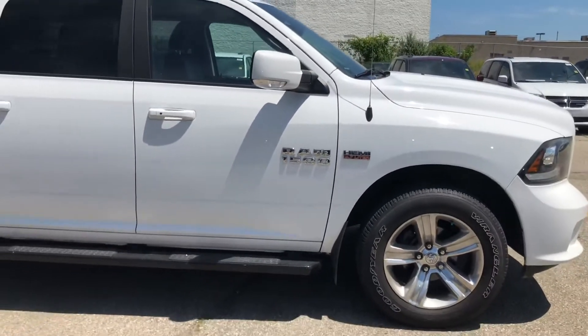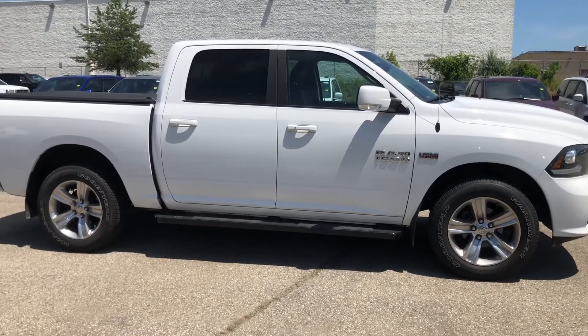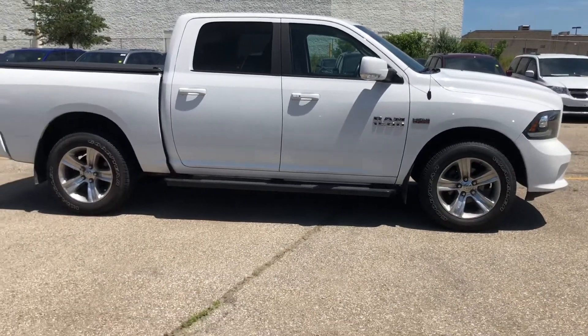This is a must-see truck. Give us a call down here at Wendell Motors, 519-893-1500, or visit us on the web at www.wendellmotors.com.